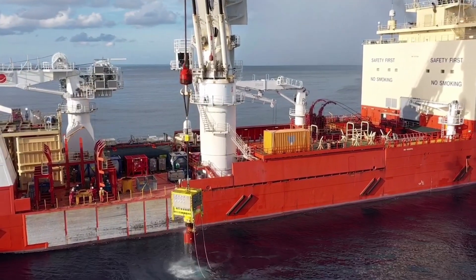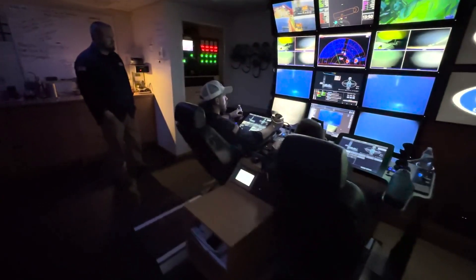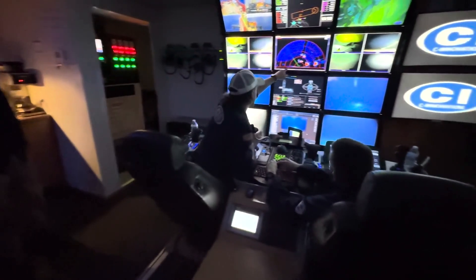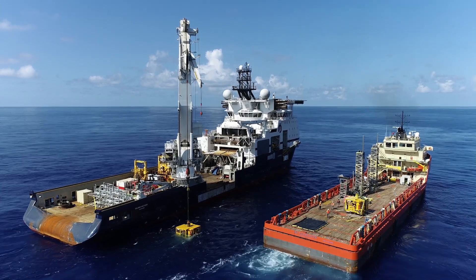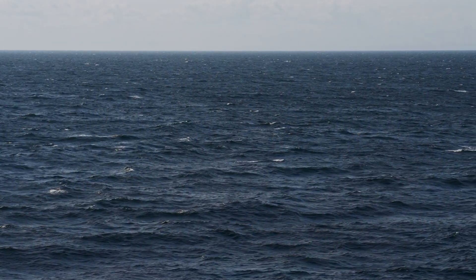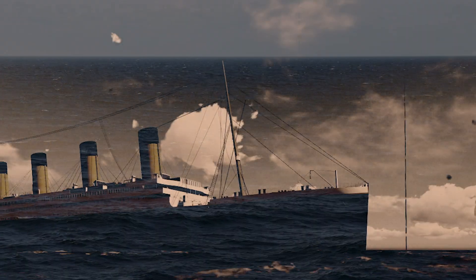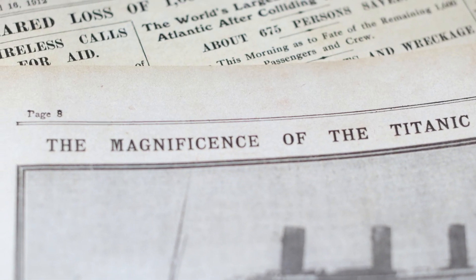This expedition is special to all of us at Sea Innovation and the greater ECO group of companies. There's a lot of planning that goes into something like this — the people, the equipment, and the assets needed to go to 12,000 feet. We've all spent our careers working on the ocean, being part of the sea. The Titanic is a part of that; it's part of the history of the ocean, and it's special to be part of this expedition.